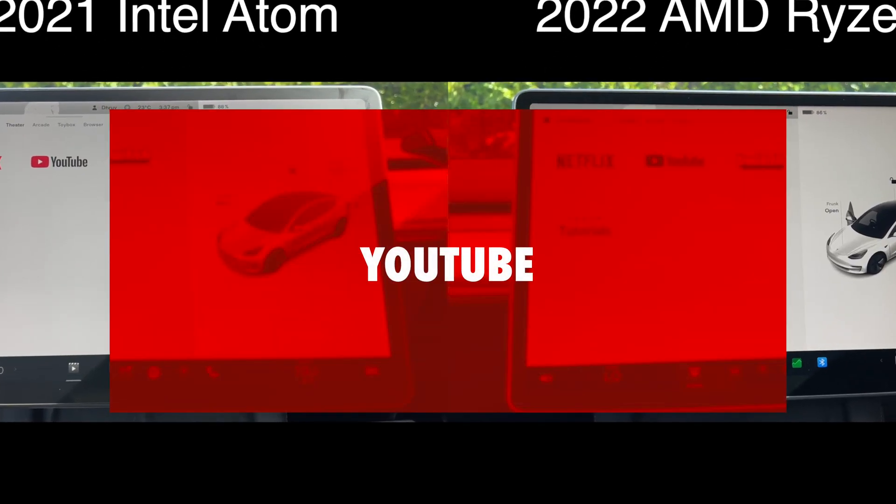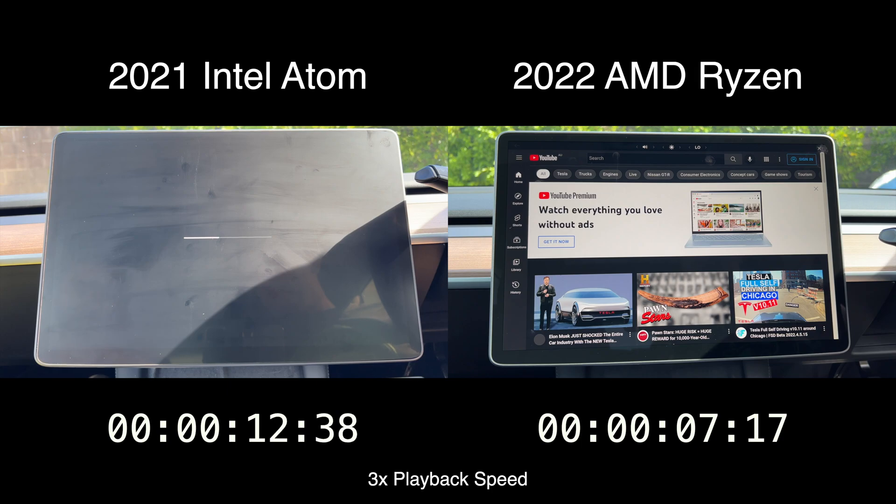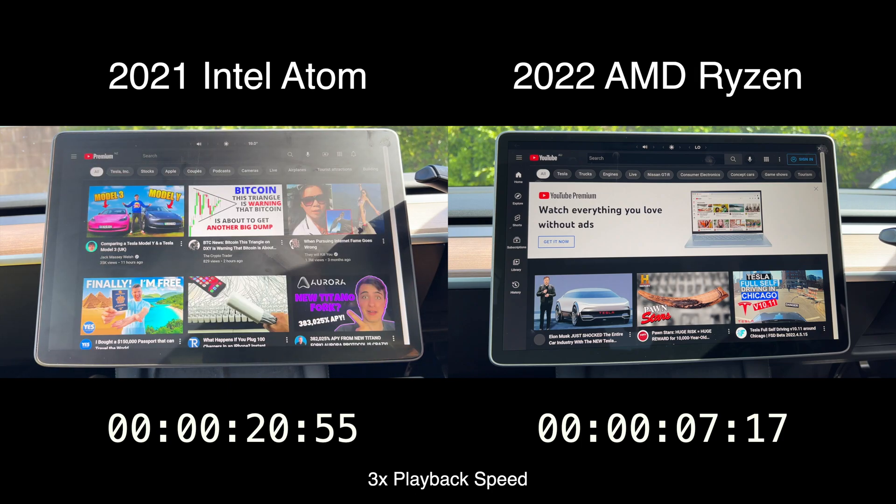Moving on to another crowd-favorite app, YouTube. And just like Netflix, the difference here was once again staggering. It took 7 seconds for the AMD to launch this app, whereas the Intel took 3 times longer, loading it in 21 seconds.